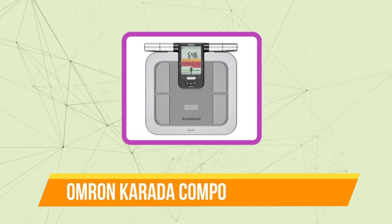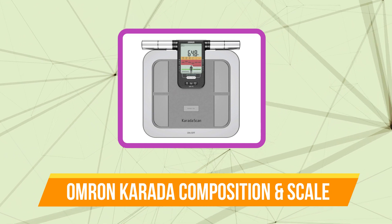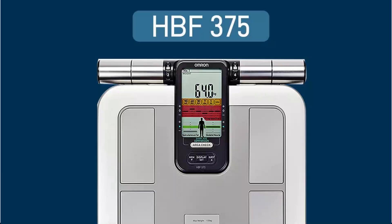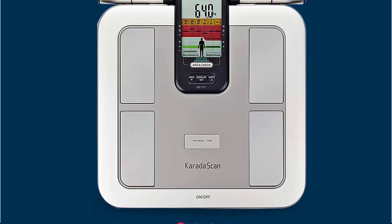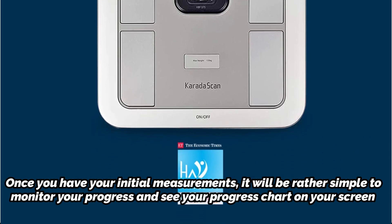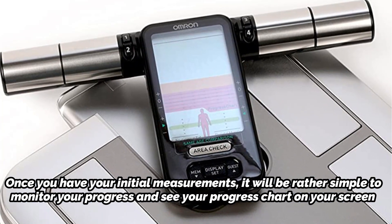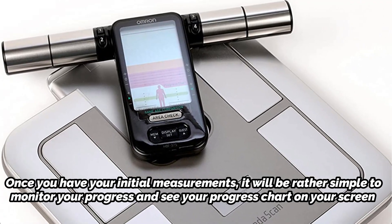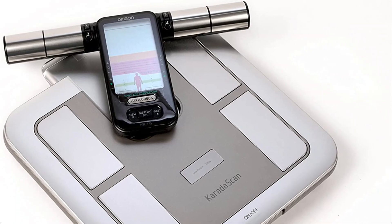Moving up at number two is the Omron Carta Scan Body Composition and Scale. You will benefit from using this Omron Body Fat Monitor as you struggle to lose weight. This step-on analyzer also measures using the electrodes on the hand grip, giving you an accurate body composition measurement to work with. Full Body Sensing Technology is used by the Omron Carta Scan to provide you with a complete picture of your fitness and health.